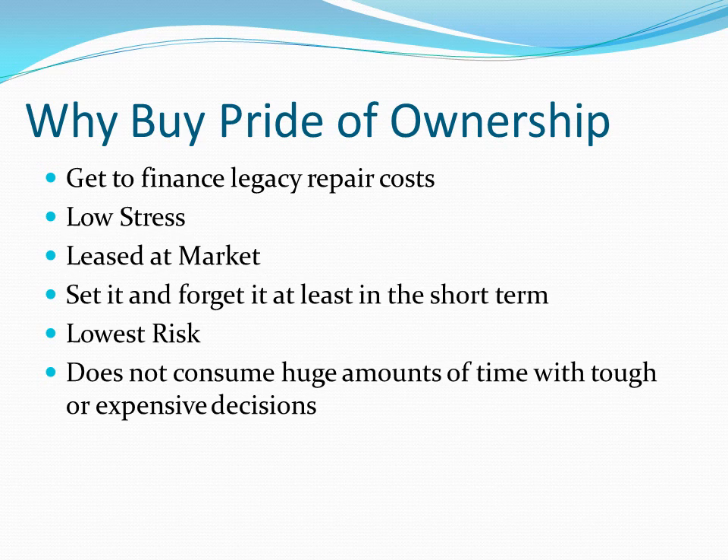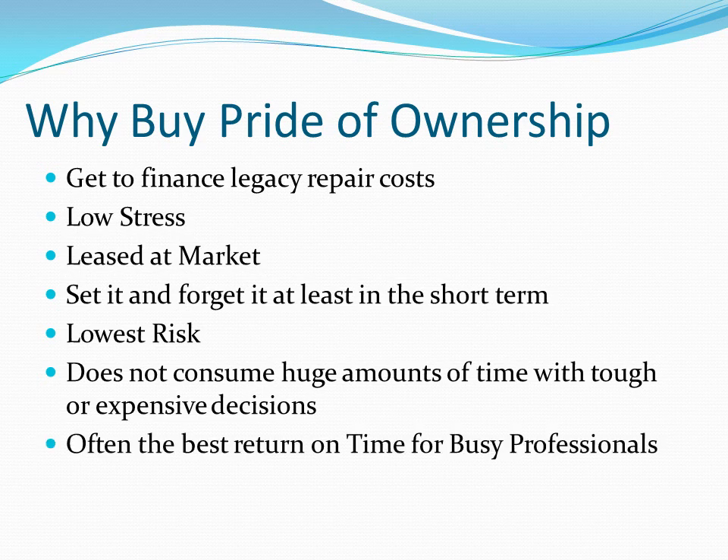Pride of ownership doesn't consume a lot of time. If you're a busy full-time employee, travel a lot, or have a busy family life, pride of ownership is the only way to go — certainly in the beginning. If you get a couple of pride of ownerships under your belt — three, four, five — and two years down the line you want to take your shot at a slumlord one, by all means go for it, but I suggest not starting there. If you really look at the best return on time, buying pride of ownership is without question the best return on time for a busy professional, not only in acquisition time but also in weekly, monthly, quarterly management and things you have to think about. It really is a set it and forget it kind of thing.